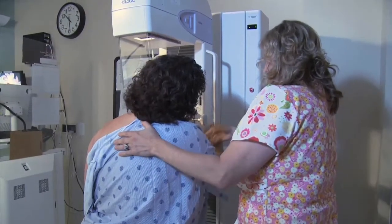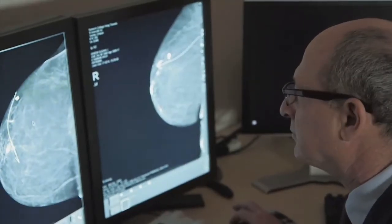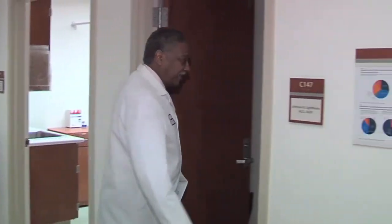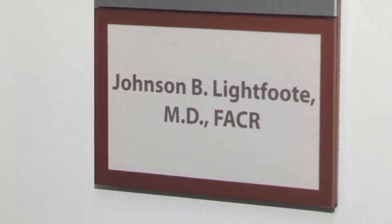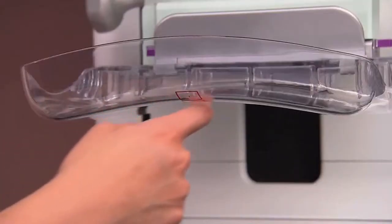Over a quarter million new cases of invasive breast cancer are diagnosed in the United States each year, along with over 60,000 new cases of non-invasive breast cancer. Dr. Johnson Lightfoot at Pomona Valley Hospital Medical Center reveals a new tool for early detection: Smart Curve Mammography.